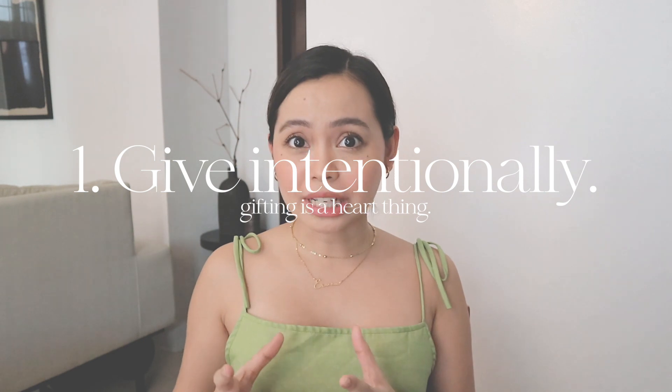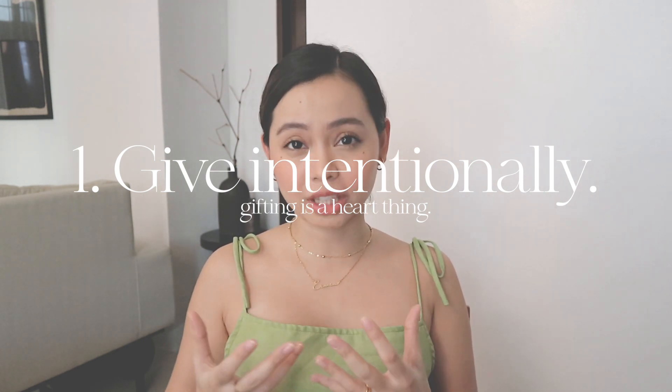Now, let's talk gifts. I want to give you a simple gift guide on how you can give better and give grander on a budget this Christmas. First gift tip: give intentionally. You know, giving intentionally is really more of a hard thing. How exactly do you do that? For me, you backtrack and try to remember something that this person mentioned to you in passing — something he or she needs but has not gotten around to. I'm guilty that in the past, I would give generic gifts just for the sake of giving.